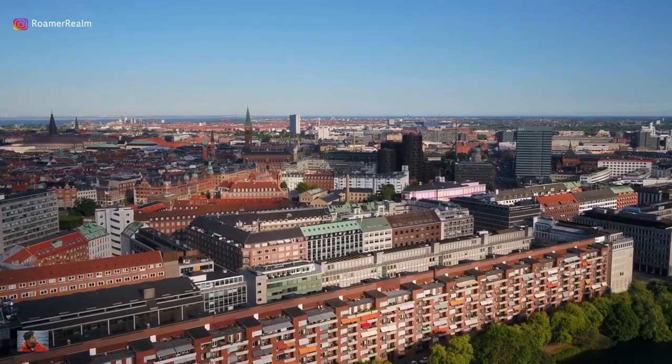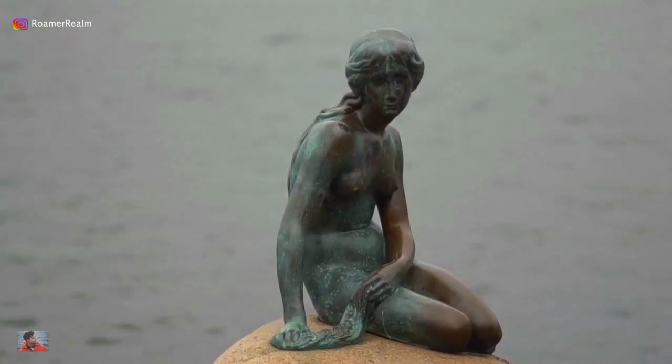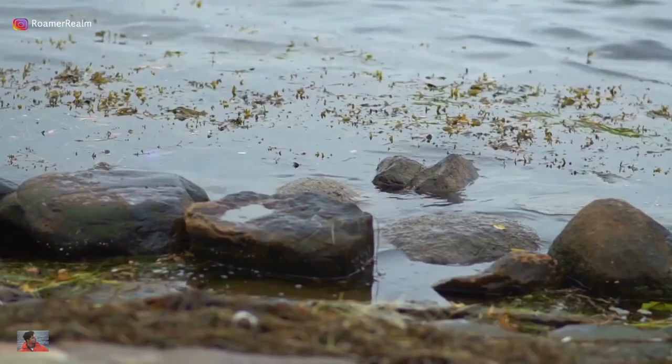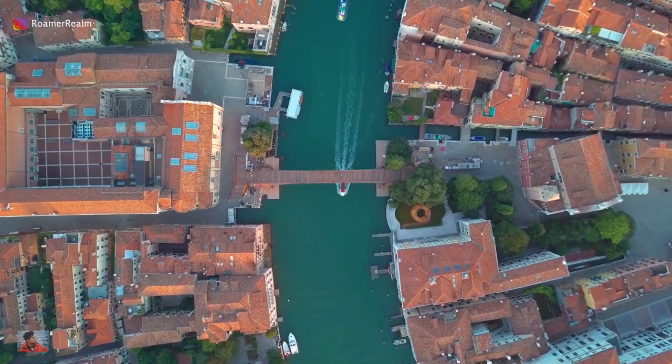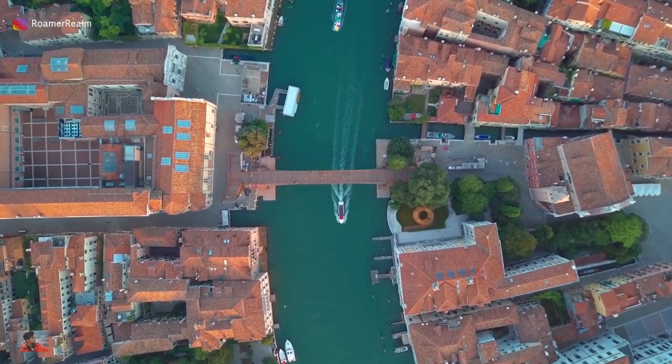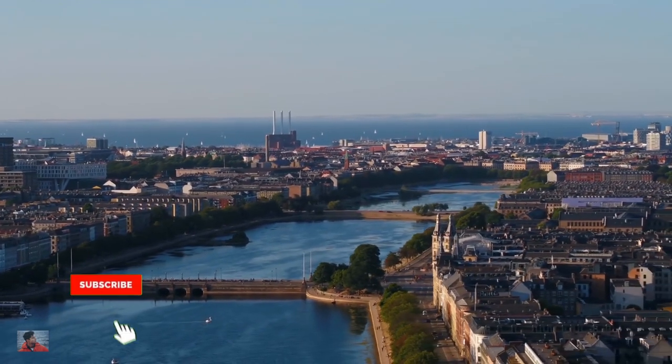Copenhagen is a city that offers a variety of activities from historical sites to modern attractions. One of the best ways to experience the city is by walking around the water. The city is surrounded by water and has a number of canals that run through it. Today we'll take a walk around the water in Copenhagen and see some of the sites that one shouldn't miss along the way.